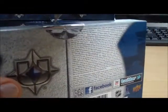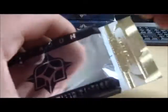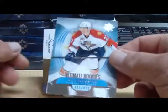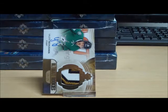Box number five. First card is a base of Logan Couture. Our rookie is for the Florida Panthers: Nick Bugstad, numbered to 499 for the Panthers. And that is Doug 76.